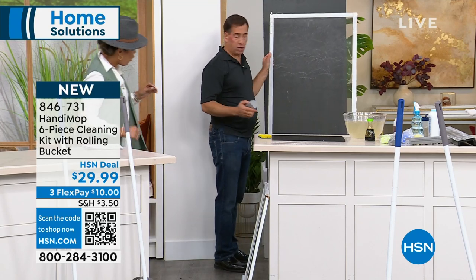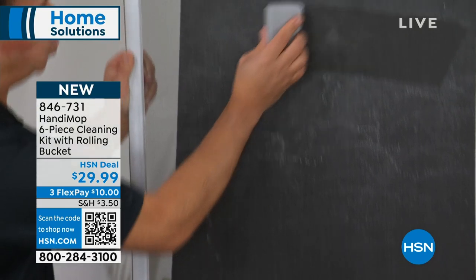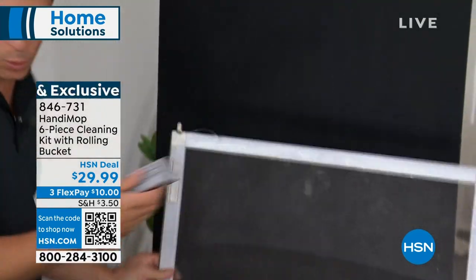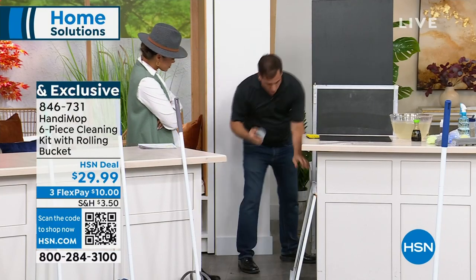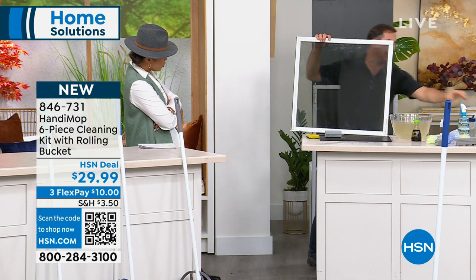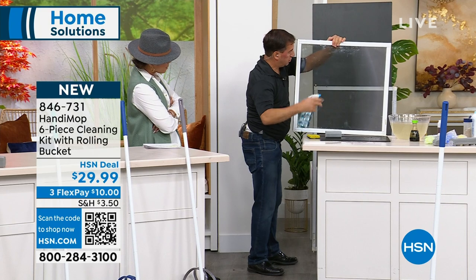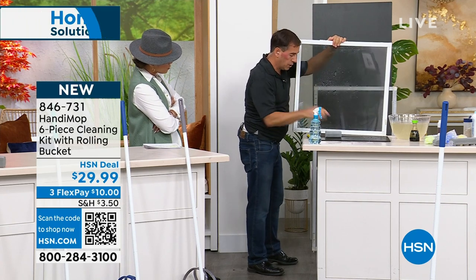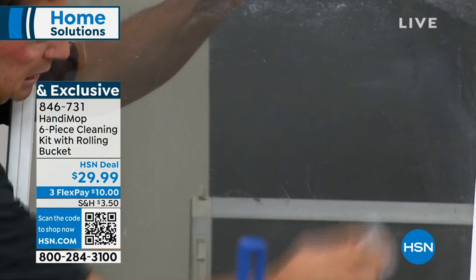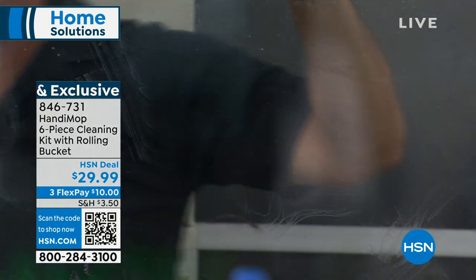I don't know of any other sponge that cleans window screens. Window screens are pretty hard to clean — watch this. With just one pass you clean both sides of your window screen. And it's not just for window screens — it's great for windows, glass, and mirrors. I like to use a little bit of window cleaner on mirrors and glass, but what you're not going to do is use paper towels. It cleans and dries at the same time.